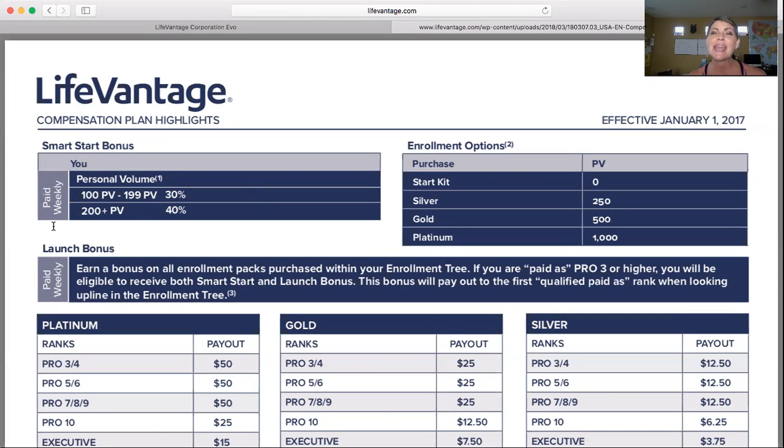This bonus is paid weekly, and it will be determined from the month prior. So if you're a brand new distributor and you've just enrolled this month, this is not something you have to worry about for the month you weren't in business. But for those of you that have been in business longer, this compensation bonus depends on what your personal volume was for the month before you enrolled someone.